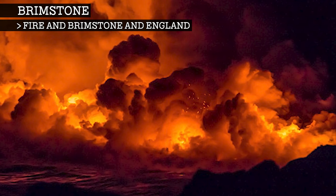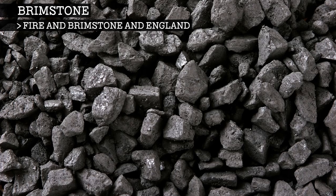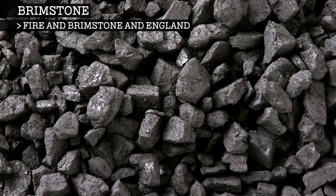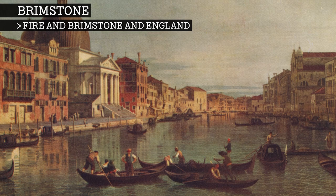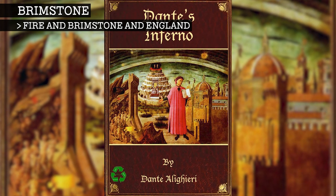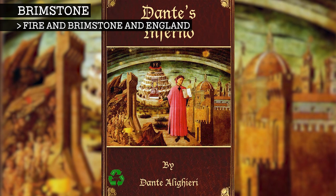Similarly, the brimstone in New Testament Greek is 'Theon', which actually means divine incense. Nowhere else in Europe was as focused on the connection between brimstone and hell as the English. In Italy, for example, they had fairly sulphurous coal, but it wasn't being burned in such large quantities. When you look at Italian literature like Dante's Inferno, which has very detailed descriptions of hell, there is no reference to sulphur or brimstone at all.